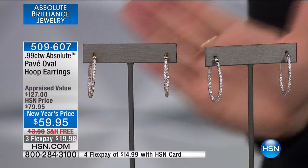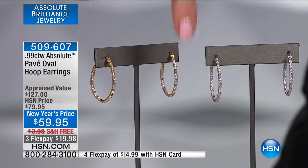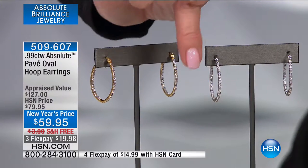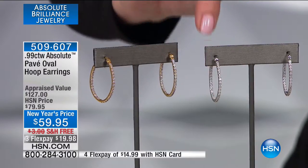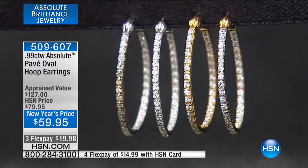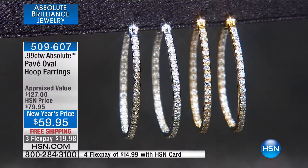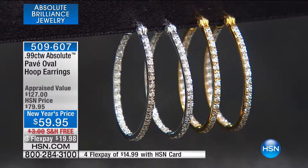My girlfriend said, 'I get more compliments on these and I love them because I never take them off.' The key is that they're inside-outside — the diamonds go on the outside and are also set on the inside. Well, we have the same thing for you here in the look of flawless diamonds, even a little bit larger than the ones my girlfriend has. They're flawless and believable — a full carat diamond equivalent, so about half a carat in a diamond hoop in each ear, as you can see on Victoria.